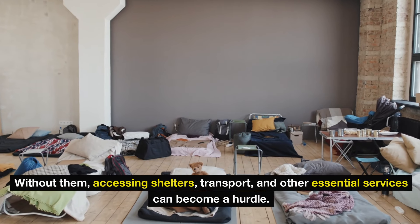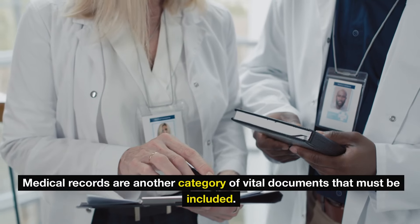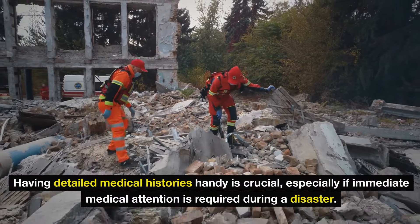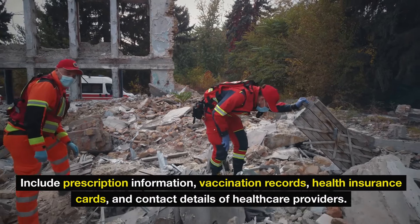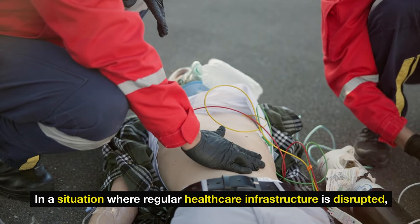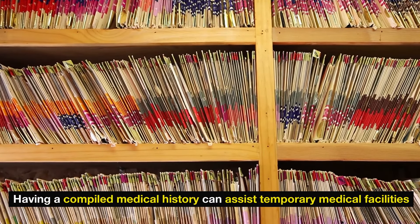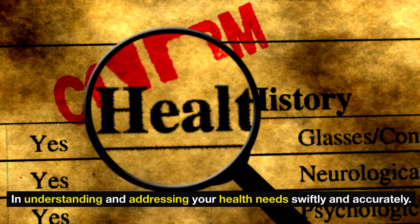Medical records are another category of vital documents that must be included. Having detailed medical histories handy is crucial, especially if immediate medical attention is required during a disaster. Include prescription information, vaccination records, health insurance cards, and contact details of health care providers. In a situation where regular health care infrastructure is disrupted, having a compiled medical history can assist temporary medical facilities in understanding and addressing your health needs swiftly and accurately.